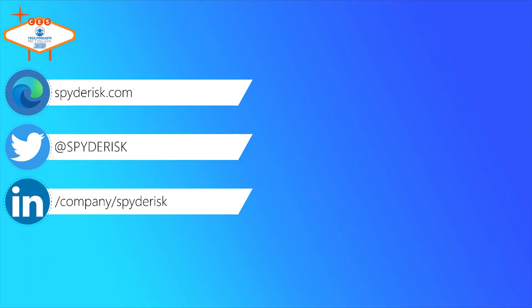The website is spyderisk.com. The host thanks Dr. Phillips for being on the show, wishes him good luck with his launch, and encourages him to have a great show at CES.